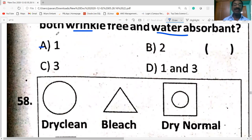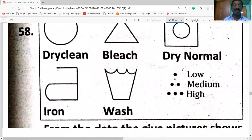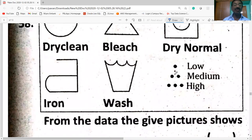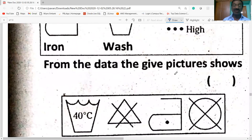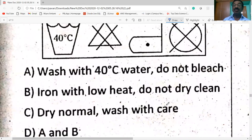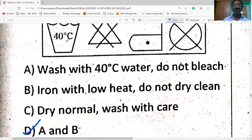Next, laundry symbols: dry clean, do not bleach, dry normal, low iron, no wash. Single dot means low; double dot means medium; triple dot means high. Wash with 40°C water, do not bleach, iron with low heat, do not dry clean. Both A and B are correct.